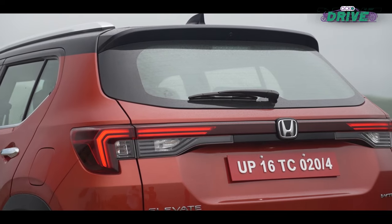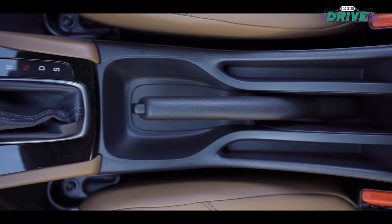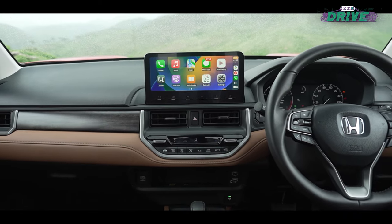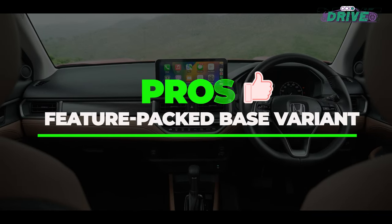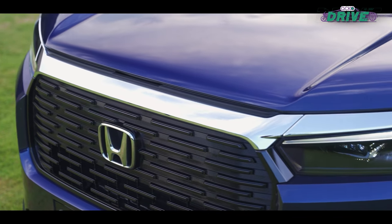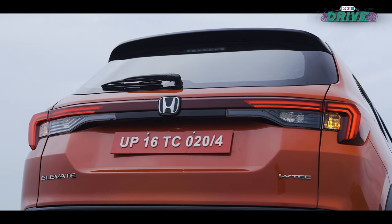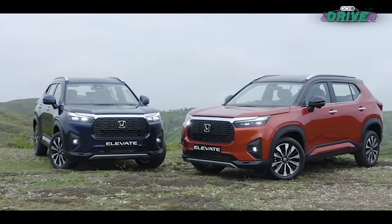If you're considering buying this latest from Honda, then this video is for you. Honda's attention to detail shines through even in the Elevate's base SV variant.